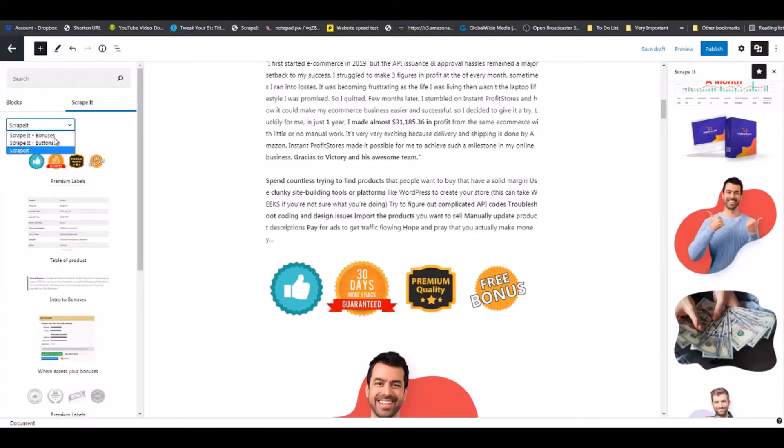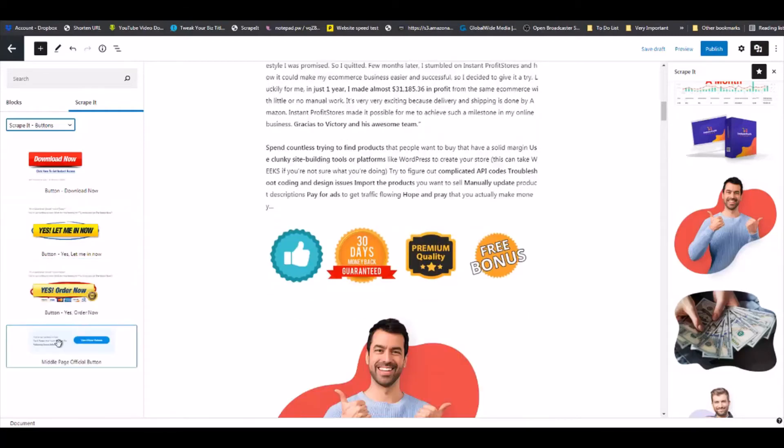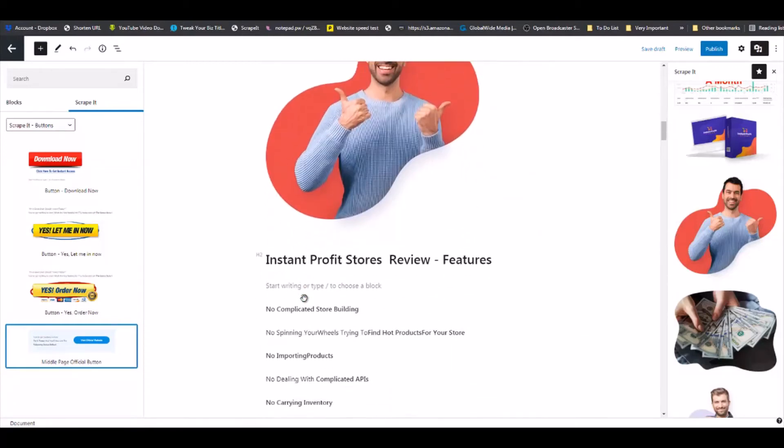We are going to Buttons, and as you can see we have four or five different buttons here for you. I like this one. Moving on nicely.